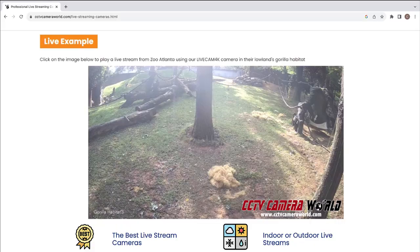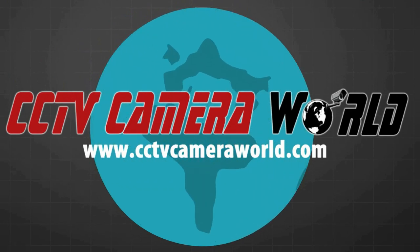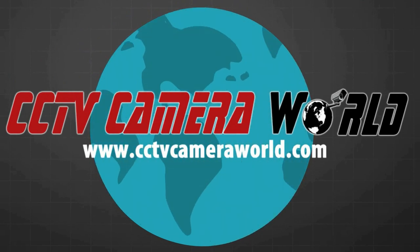The best part about streaming to YouTube Live is that you can even embed the stream on your website. Don't miss this opportunity to connect with the world and share what you love. With our live streaming cameras, the world is just a click away. Visit www.cctvCameraWorld.com to purchase your live cam 4K now.